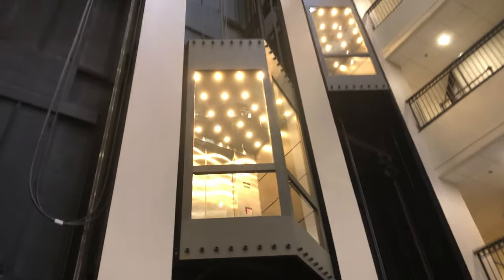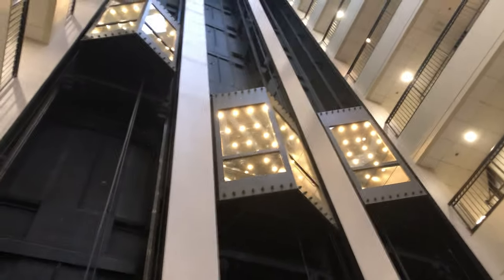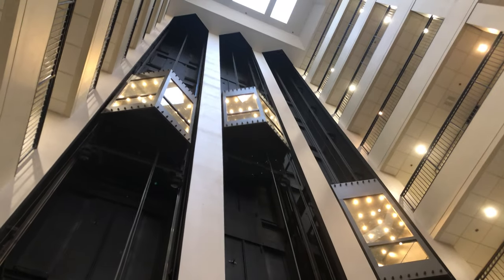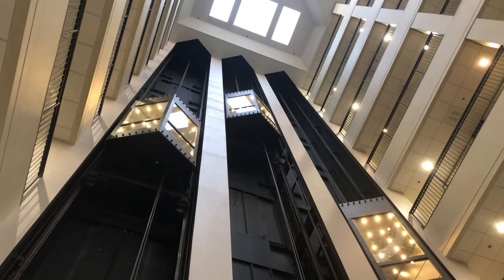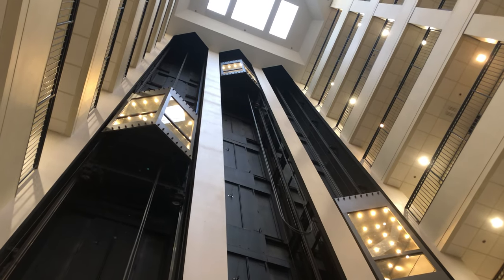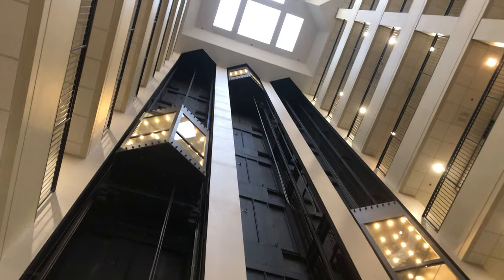Ooh, the alarm's going off. There it goes. Yeah, see, this is an elevator system here. Yeah, these are very nice elevators. And I guess that'll be it.